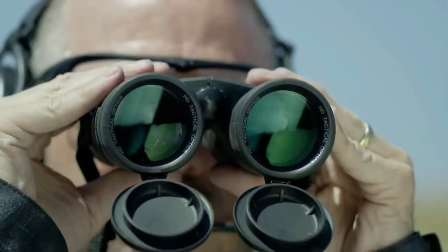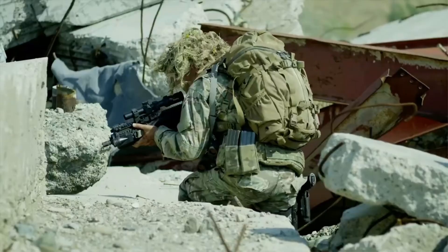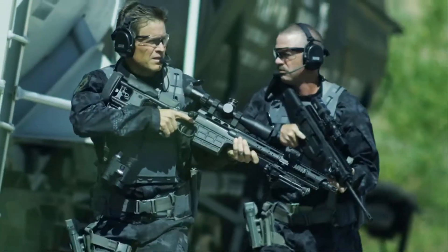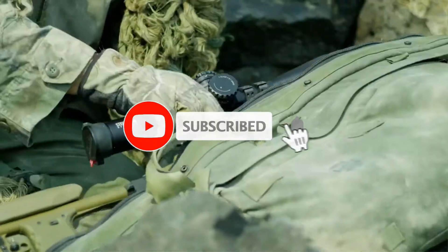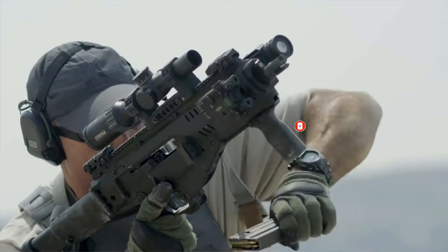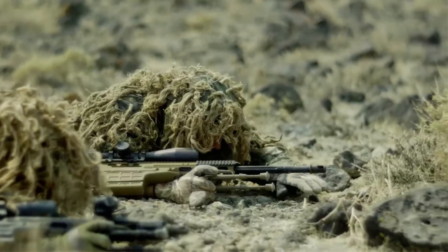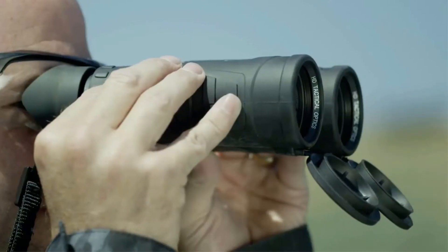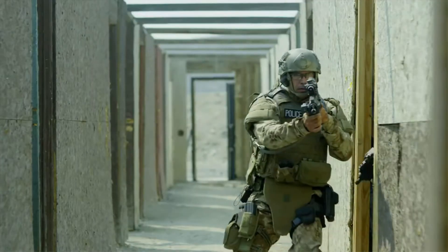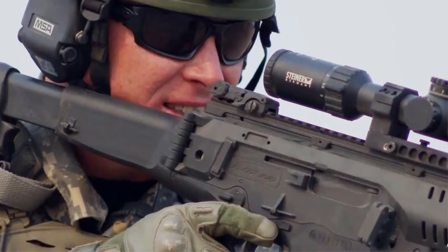More than just compact, this binocular is very tough. It's built rugged enough to provide reliable performance in all environments. That means it's waterproof and fog-proof, so adverse weather conditions won't affect them. The Steiner 6504 binocular offers excellent optical clarity. We had clear and crisp images every time, at every distance. We enjoyed carrying this set of binoculars and were always impressed with the view whenever we pulled them out.